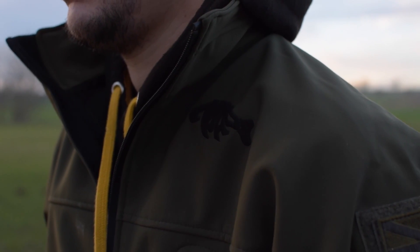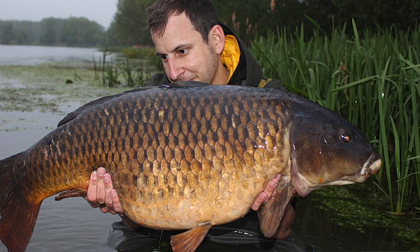Since joining Mad Baits I really haven't looked back. 2016 was a fantastic year for me and 2017 started off pretty good as well. Last year I was lucky enough to land no less than 7 of my target fish. The year started off with me catching a lovely common by the name of Orange Spot — an absolutely stunning fish, with a slight parrot mouth to it and a slight orange pigment.